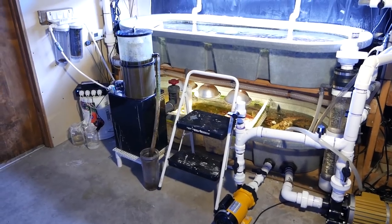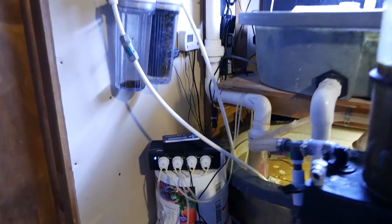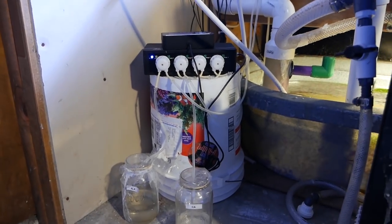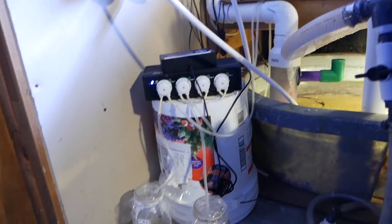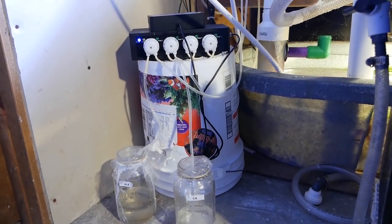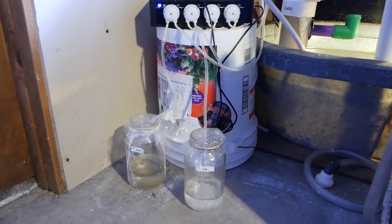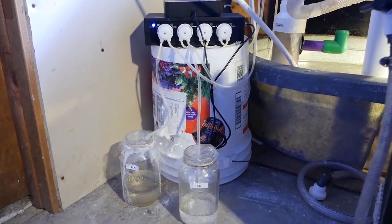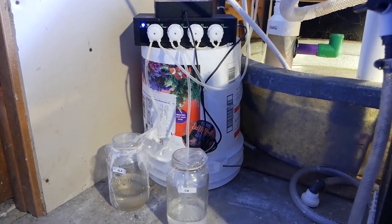Let's talk about the filtration. A few changes have happened down here. I took the calcium reactor off and put the reef doser by Aquamedic on here — it's working really well so far. It's just sitting on a bucket with a couple of mason jars. I need to make this a little tidier and get some bigger jars, but it's working really well. Calcium, alkalinity — everything's stabilizing out just like we want it.